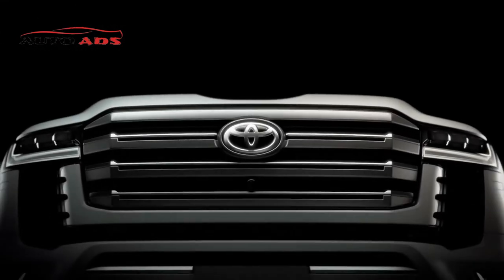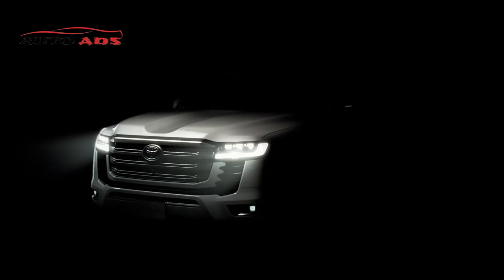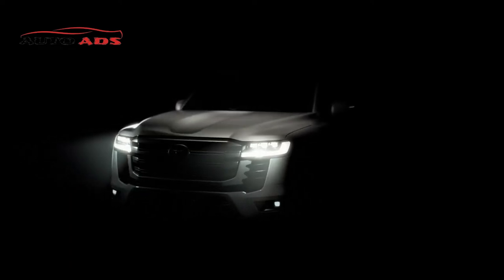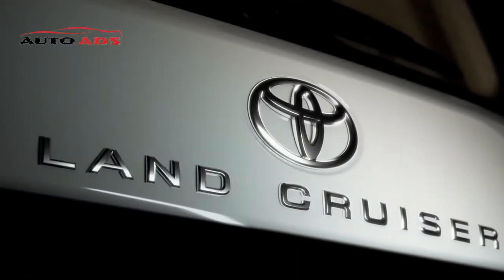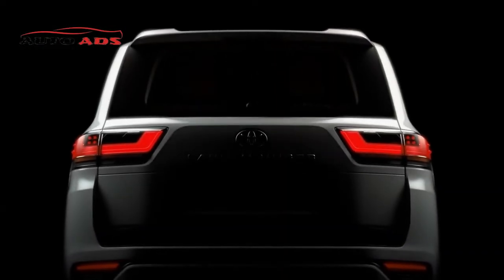The 2022 Land Cruiser comes with a length of 4.97 meters, a width of about 1.99 meters, while the height of the car is about 1.86 meters. The car has a strong wheelbase of 2.9 meters.